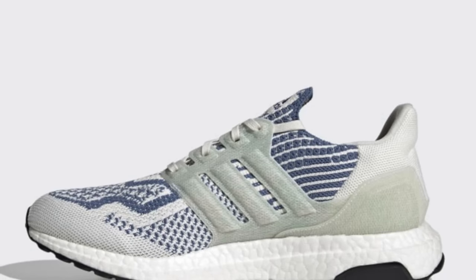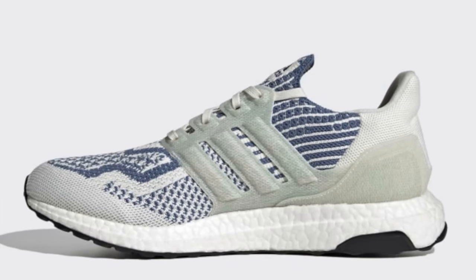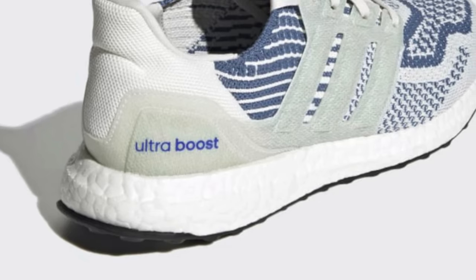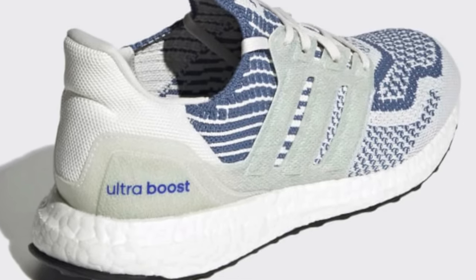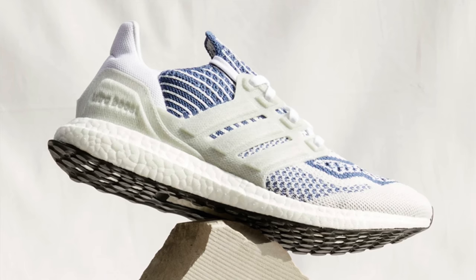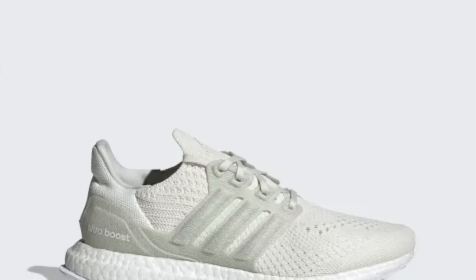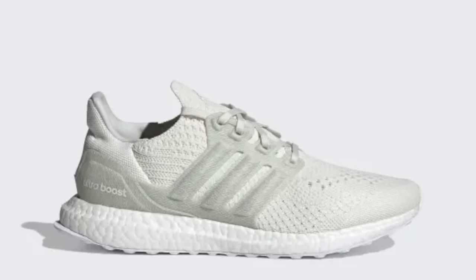Style-wise, I think the Ultraboost DNA 6.0 is a great-looking sneaker. I don't like it quite as much as the DNA 5.0 because they changed up the ankle area a little and it's not as clean as it used to be, but it's still a shoe I strongly recommend. The Ultraboost also uses recycled Parley Ocean plastics in the upper, so if you're into sustainability, this is a great shoe. The price point is $180, which is not the most affordable, but you can still find older versions or less popular colorways on sale at Foot Locker, Finish Line, and similar retailers.